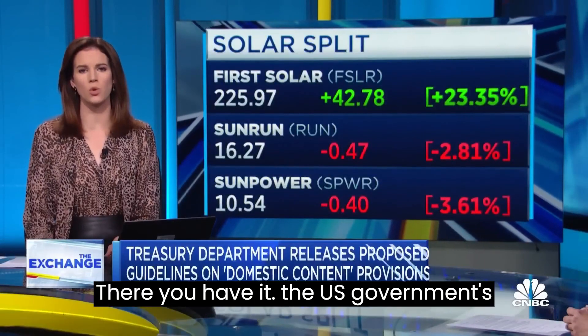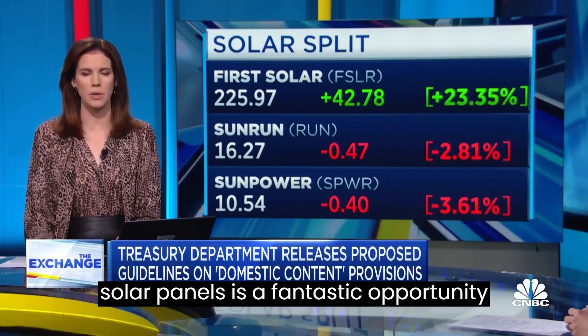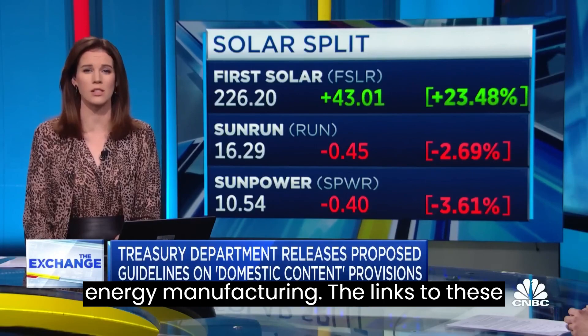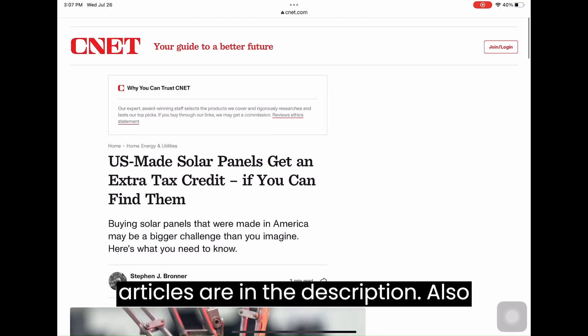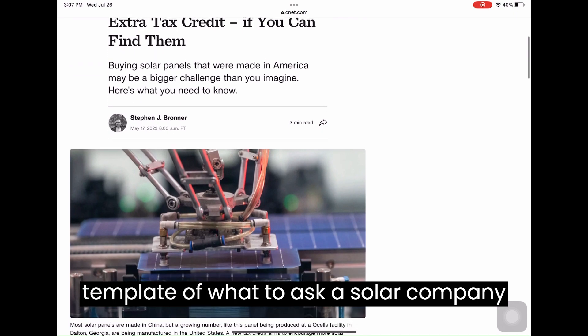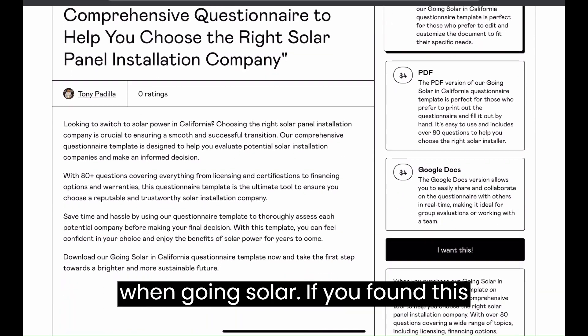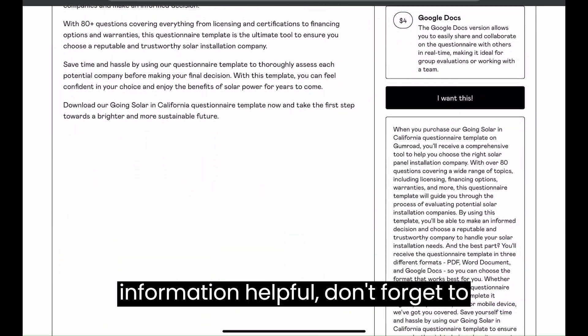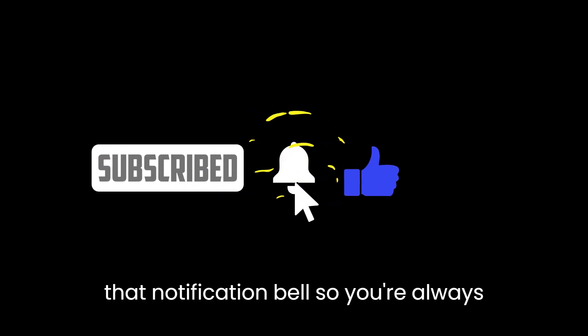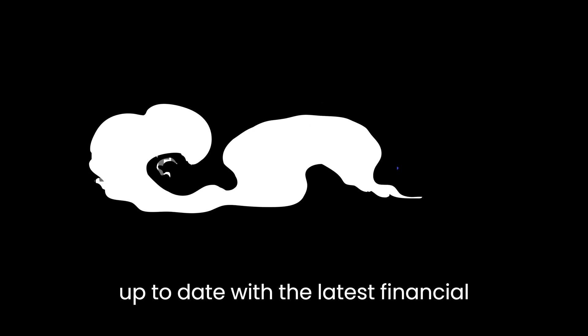There you have it — the U.S. government's extra 10% tax credit on American-made solar panels is a fantastic opportunity to save money while supporting clean energy manufacturing. The links to these articles are in the description. Also check out the link to my 80-question template of what to ask a solar company when going solar. If you found this information helpful, don't forget to subscribe, give us a thumbs up, and hit that notification bell so you're always up to date with the latest financial insights.